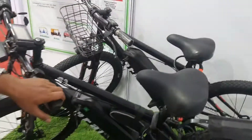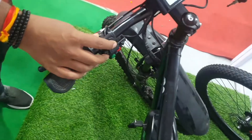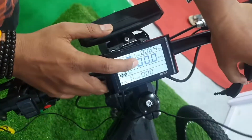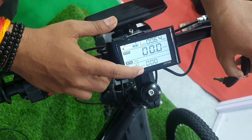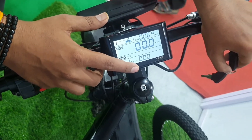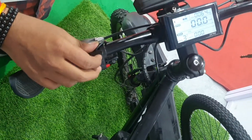Which models are available? ₹29,000, ₹36,000, then ₹42,000. What is your top model? My top model is here. On the display you get speed, km, battery, voltage, ampere, trip, and pedal assist mode. You can change the mode here — mode 1, 2, 3, 4.